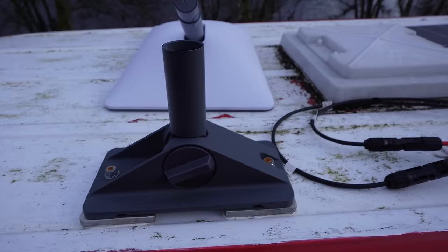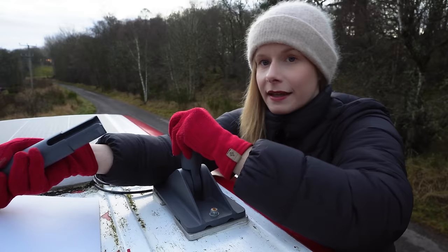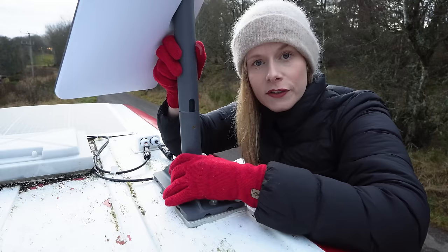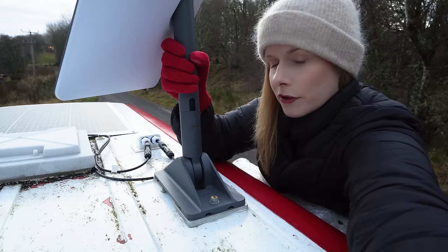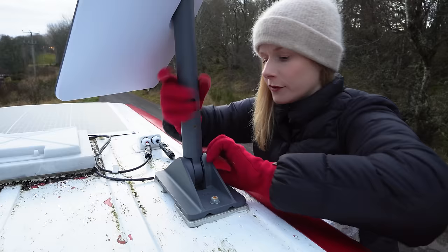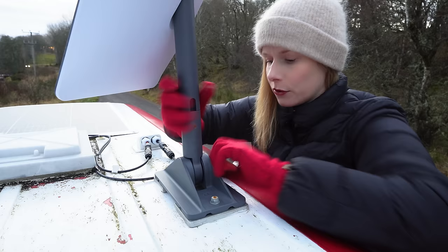As you can see on the bottom of the Starlink dish there's a gap here that fits into a spot on the mount — it will click once it's gone in correctly. On windy days it really shakes the roof so I avoid using it then. When the Starlink is powered on it will start to move around to catch the correct signal, so I just make sure the mount is really tight before I go back down the ladder.